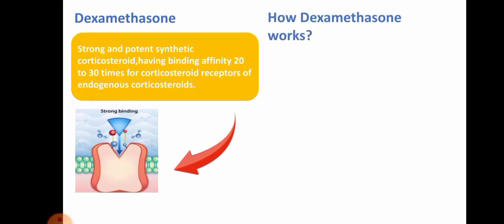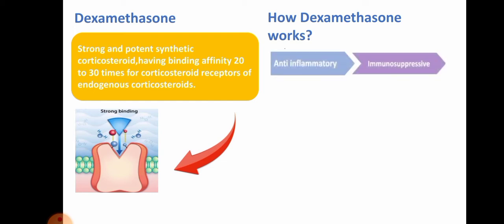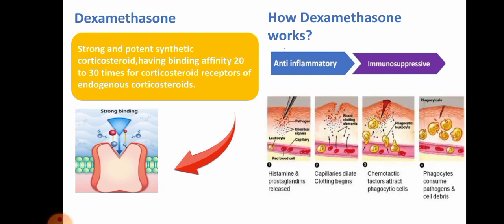Now, how does dexamethasone work in clinical scenarios? It works as an anti-inflammatory and immunosuppressive agent. To understand how it inhibits inflammation and causes immunosuppression, we first need to understand the basic mechanism of inflammation — what the mediators of inflammation are, what causes inflammation, and how dexamethasone acts on and inhibits it. Here is the pictorial diagram of the inflammatory mechanism.